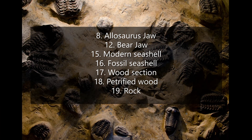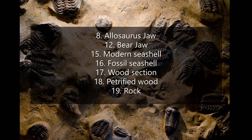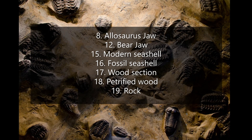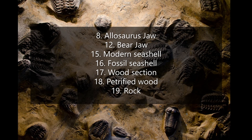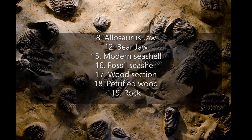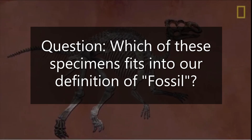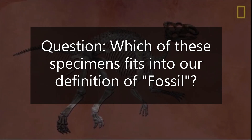Specimen 8: Allosaurus jaw. Specimen 12: Bear jaw. Specimen 15: Modern seashell. Specimen 16: Fossil seashell. Specimen 17: Wood section. Specimen 18: Petrified wood. And specimen 19: Rock. Which of these specimens fits our definition of a fossil?